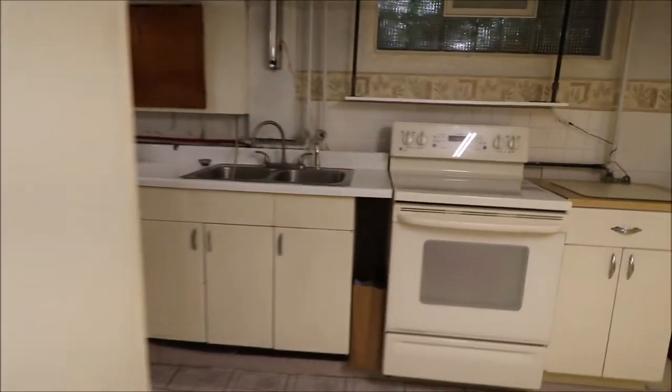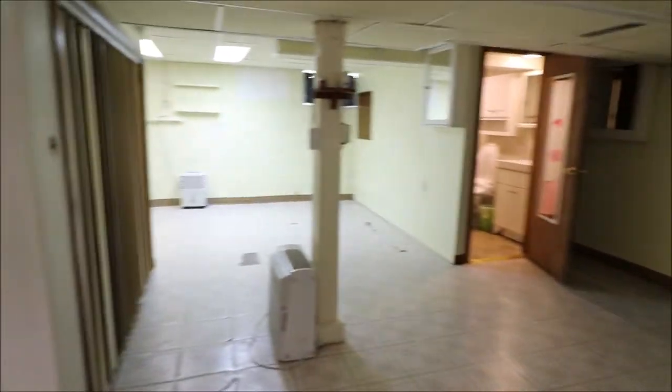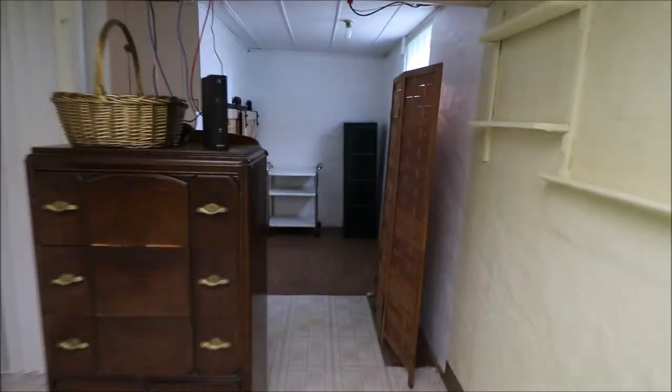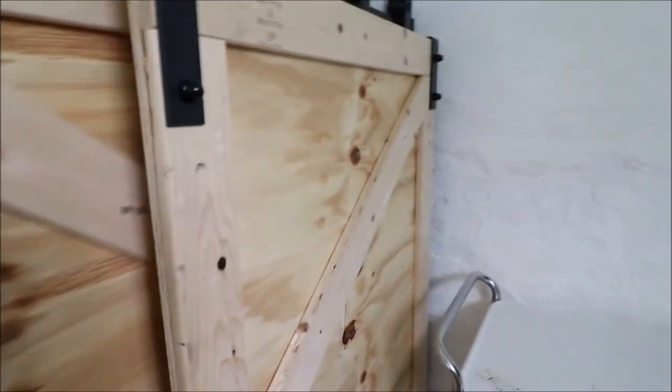Let's check out the basement. Go down here to the right — your stove, plenty of cabinet space, a little table. You can entertain down here. Plenty of room. Check out the little barn doors for more storage here — we got a little bit more storage in there. I like the barn doors.